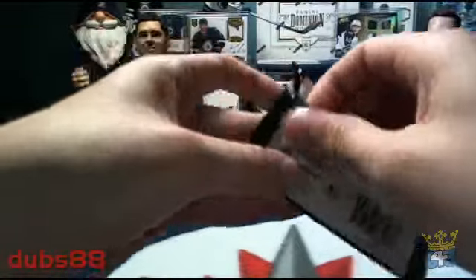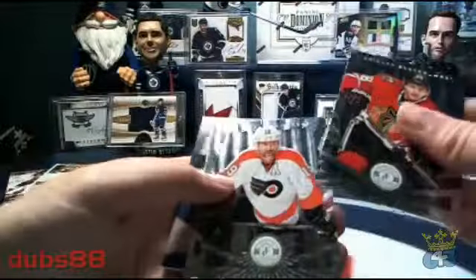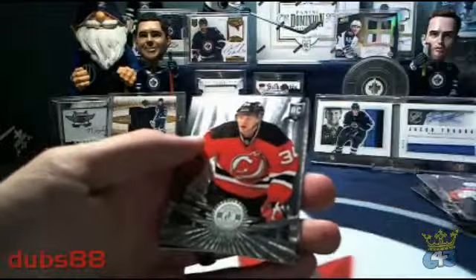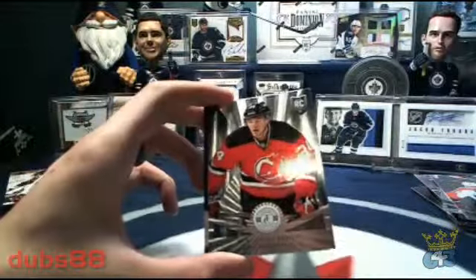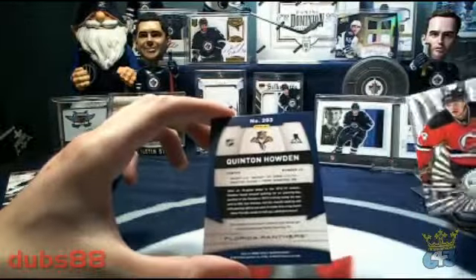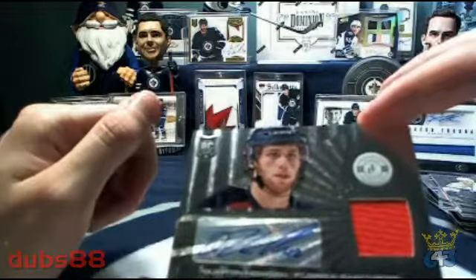And our last pack of 13-14 Totally Certified: Patrick Kane for the Blackhawks, Hartnell for the Flyers, a rookie of John Merrill for the New Jersey Devils, Ryan Malone for the Lightning, and our last hit going to the Florida Panthers — SMG got a Quentin Howden Totally Certified rookie auto jersey.